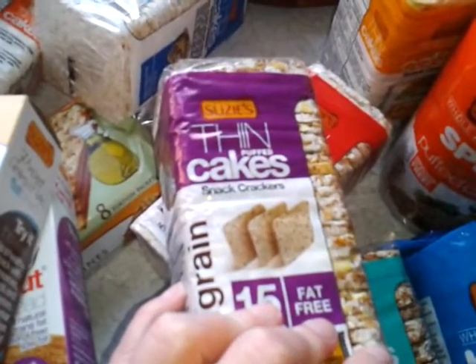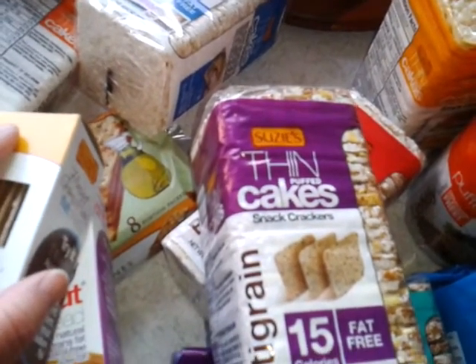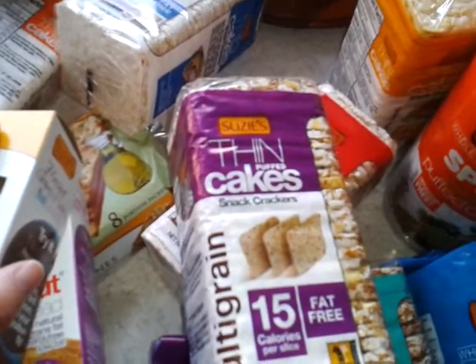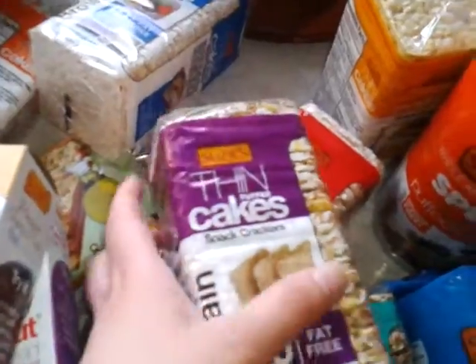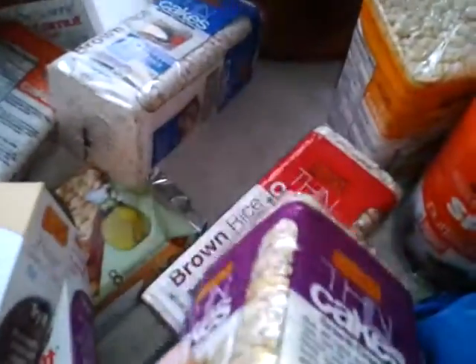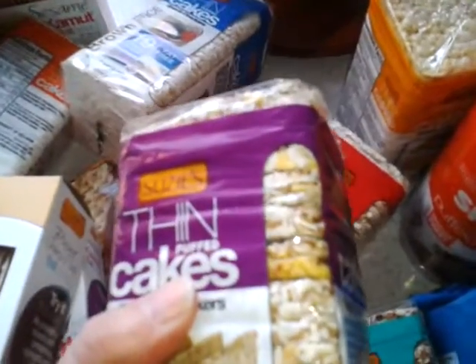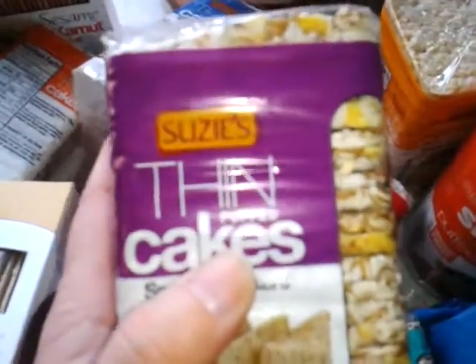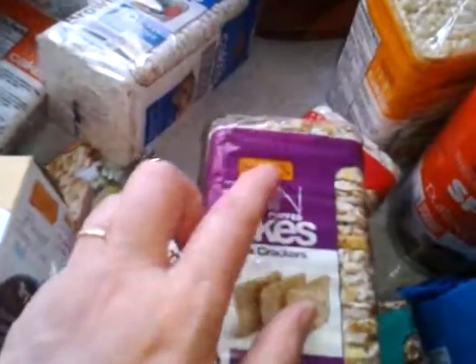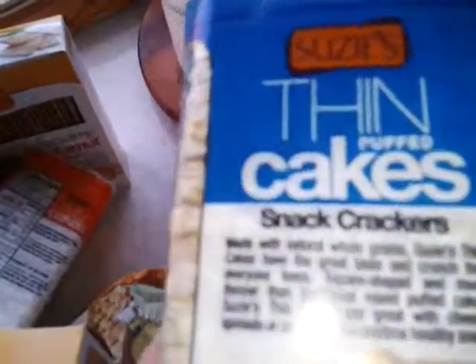Okay guys, subscribe. Please share this video with a friend and talk to us on Twitter about it too — at R47R, let me know what you think about these. These are the best rice cakes. Susie's — that's the brand. So awesome. I am so glad I got to review these because I have a new favorite and that's Susie's. Awesome, awesome brand.